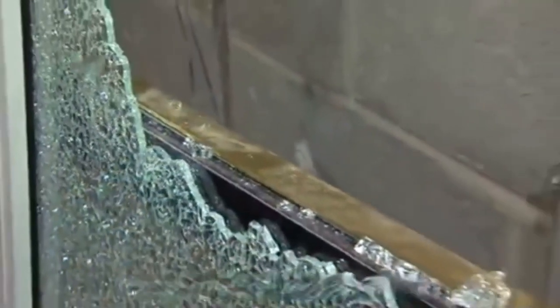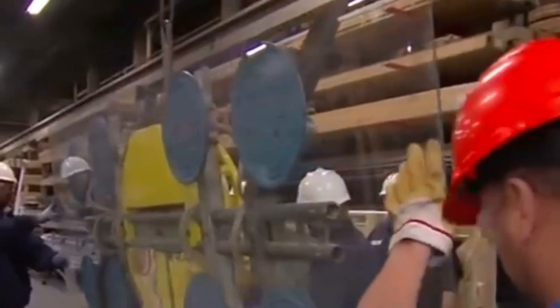The so-called tempered glass spontaneous explosion refers to the phenomenon of automatic shattering or bursting in the absence of external impact. This can occur throughout the entire process of processing, transportation, installation, and use of tempered glass.